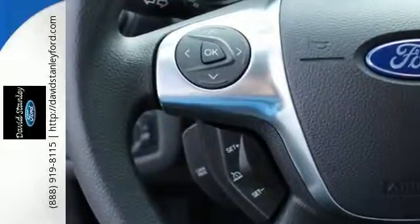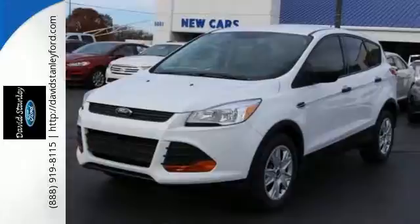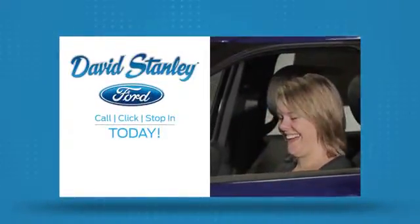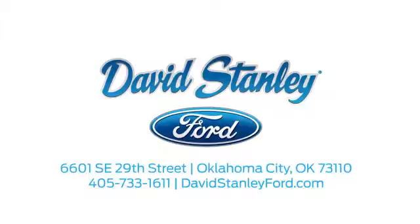Don't settle for an SUV that can't keep up with you. Come take a look at this Ford today. David Stanley Ford proudly serves the Oklahoma City area. Call, click, or stop in today. We're conveniently located at 6601 Southeast 29th Street in Oklahoma City.